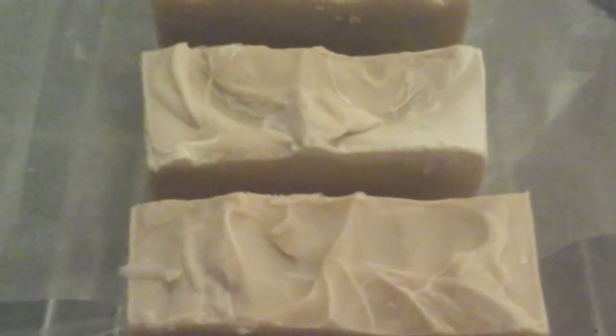Natural soap, handmade Triple Butters — a lot of people like our Triple Butters. We discontinued a lot of our soaps, but Triple Butters is one of the ones we decided to keep. It's one of the popular ones, so we decided to keep it.